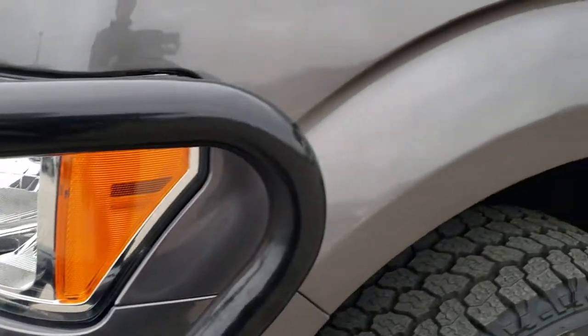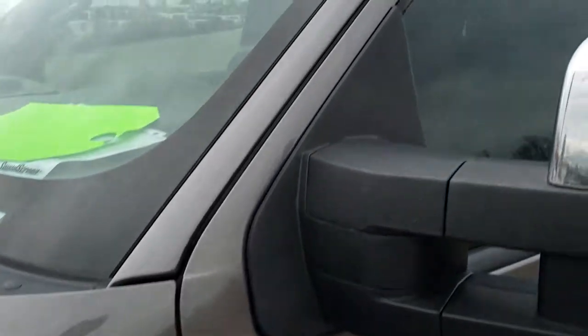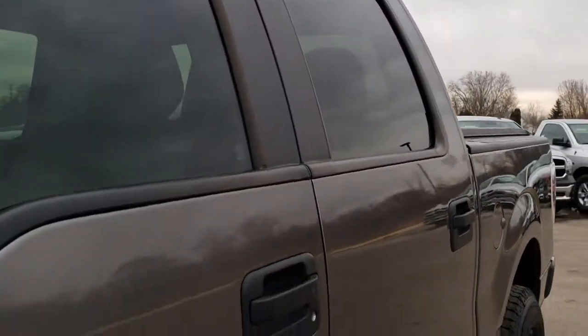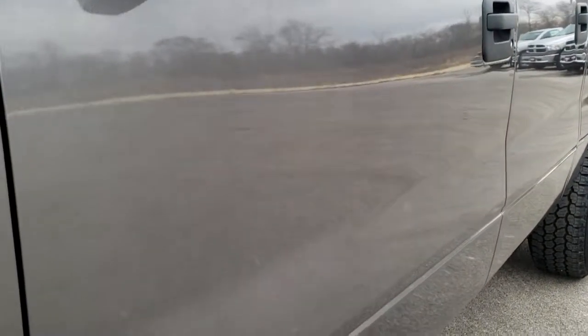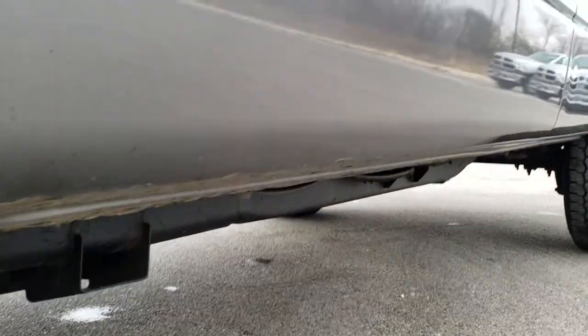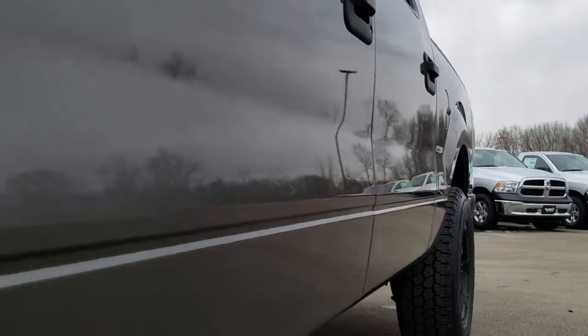We shoot all of our videos in 1080p 60 frames per second, so if you have HD capabilities on your computer, tablet, or smartphone, turn them on now. It's like you're right here looking at the truck with me, and it's definitely your best way to check out the vehicle without actually being here.